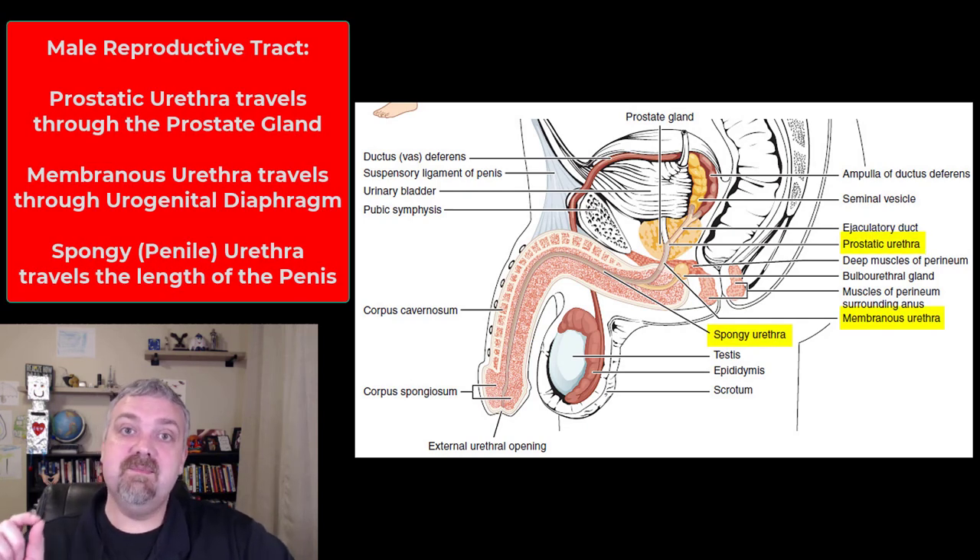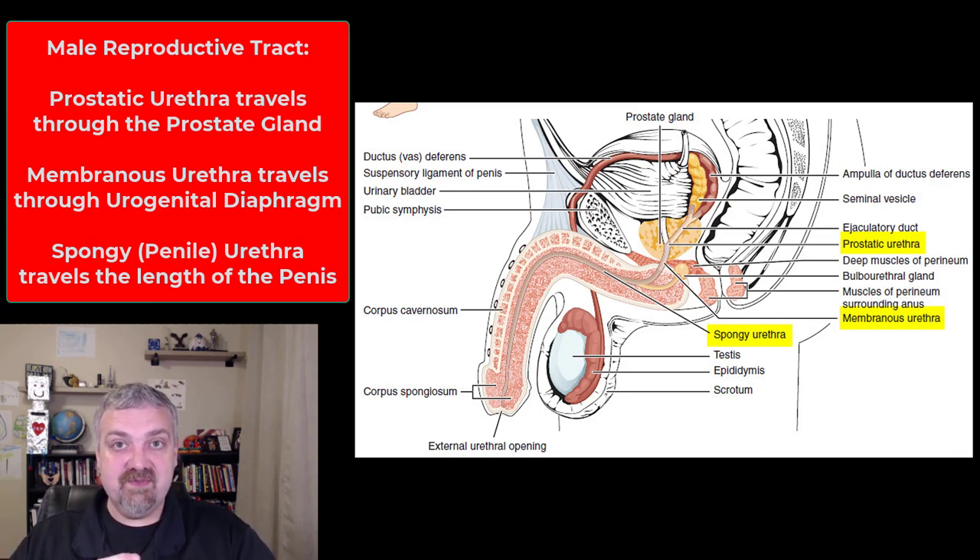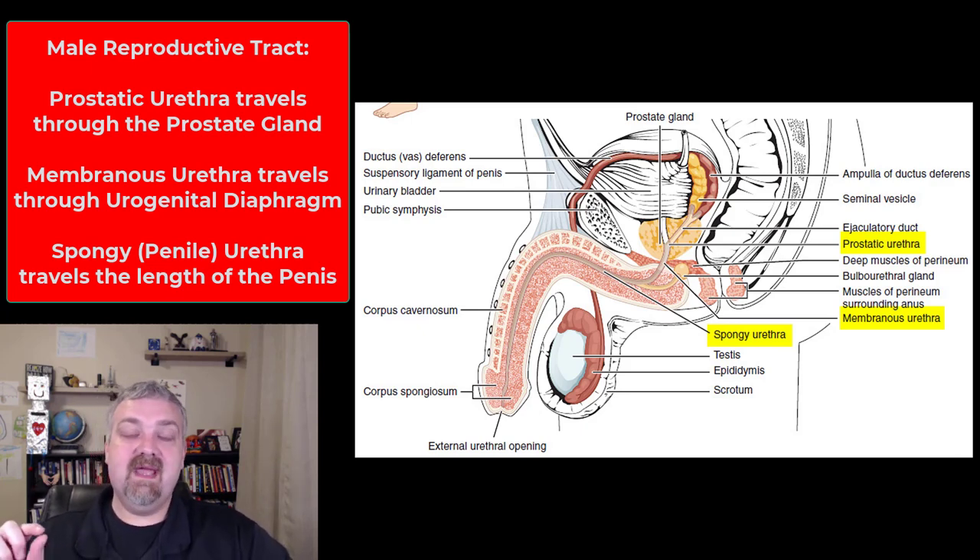The urethra has three parts. First, the prostatic urethra, which travels through the prostate gland — this leads to problems because a swollen prostate will pinch the urethra. Then the membranous urethra, which travels through the urogenital diaphragm; if you're doing Kegel exercises, you're pinching off the urethra at that point. Finally, the spongy or penile urethra delivers semen to the female reproductive tract.